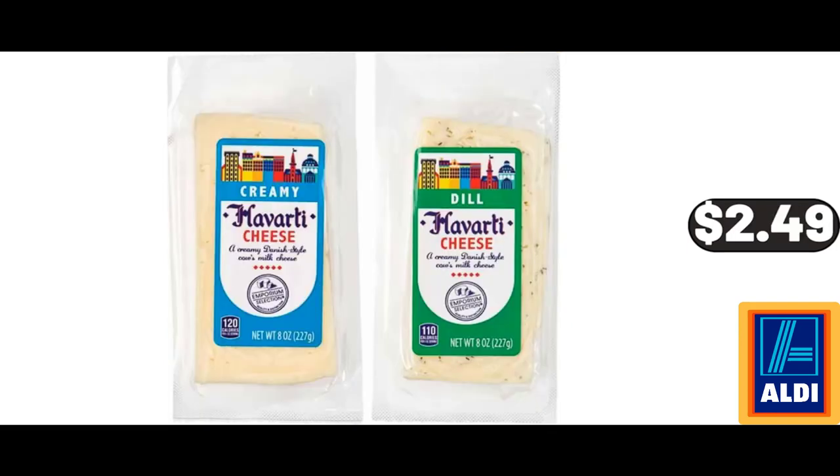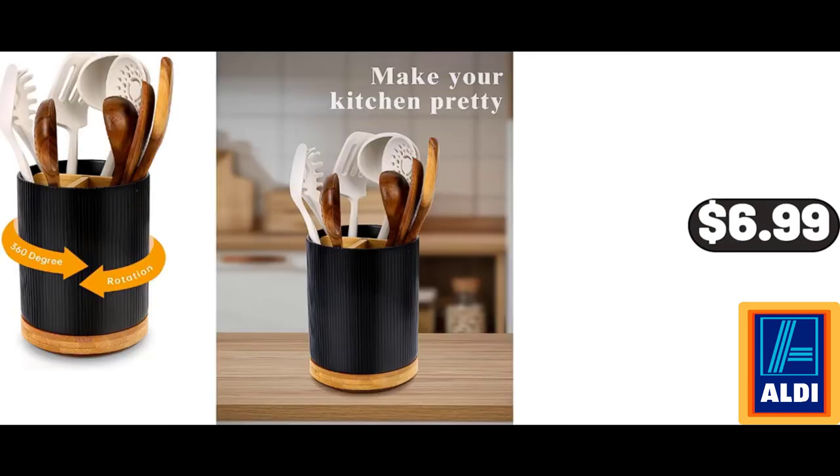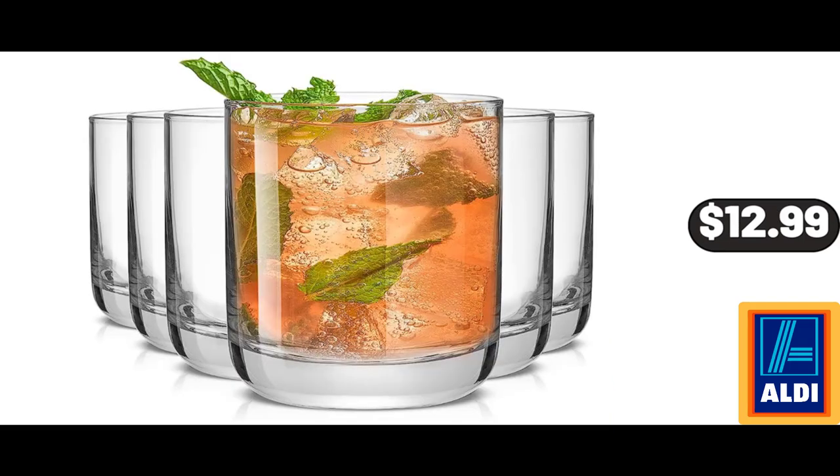Emporium Selection Havarti Cheese, $2.49. Fruit Bowl for Kitchen Counter, $14.99. 3-Compartment Utensil Holder, $6.99. Copia Extra Thick Folding Roll-Up Bed, $52.99. Fay Crystal Whiskey Glasses Set of 6, $12.99.